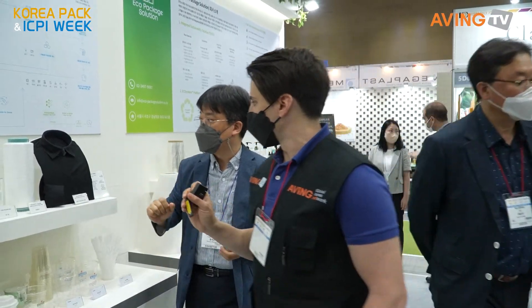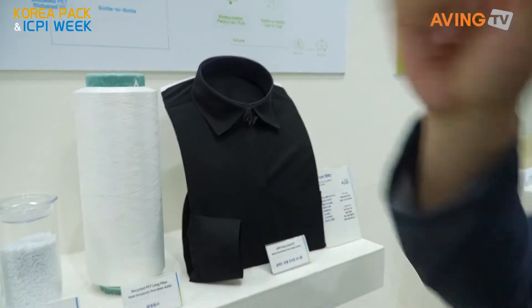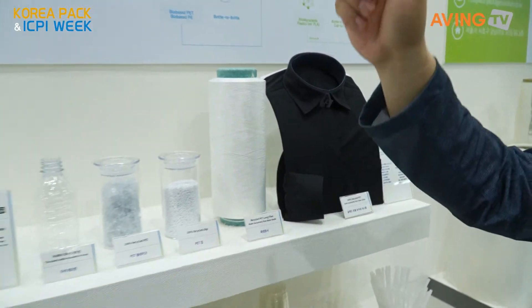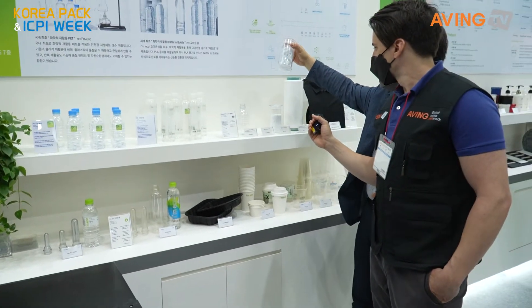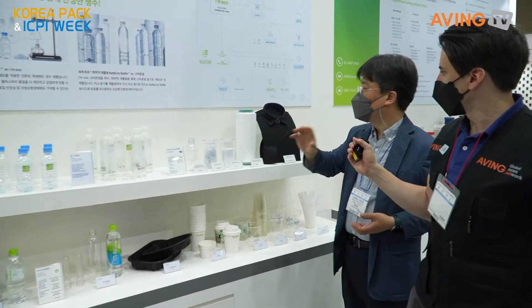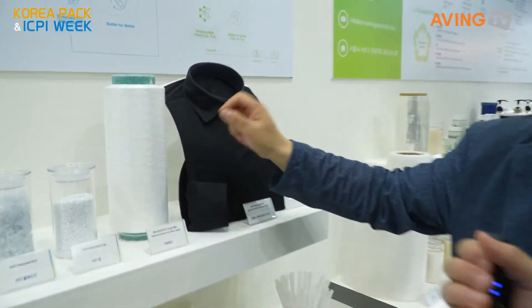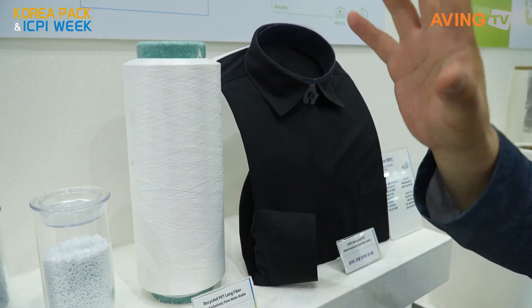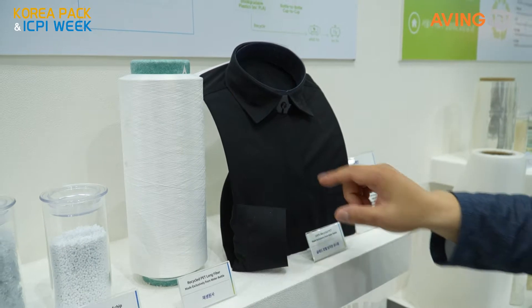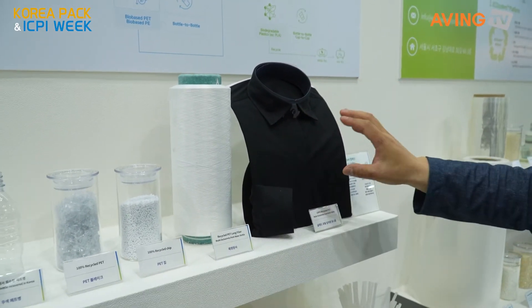That's fascinating. They also made a shirt out of plastic water bottles. San Su recovers the bottles, makes the flake, and co-works with a polyester spinning company — Black Yak. Black Yak collaborates with this company and they already produce recycled PET clothing. That's really cool.